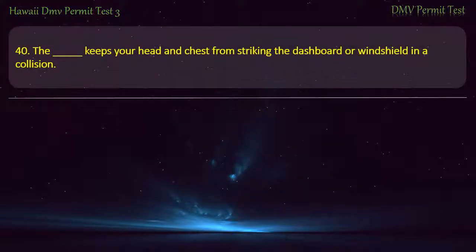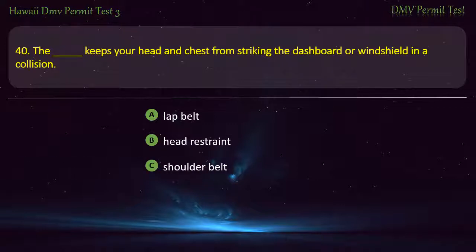Question 40. Which item keeps your head and chest from striking the dashboard or windshield in a collision? Lap belt; Head restraint; Shoulder belt. Answer: Shoulder belt.